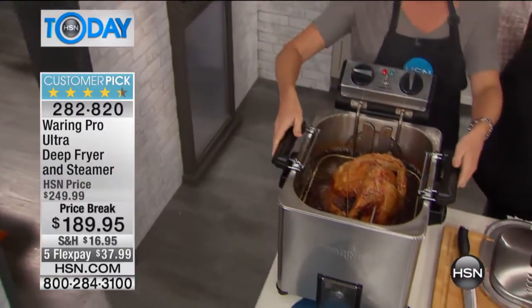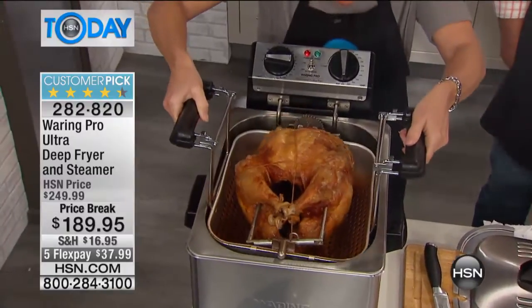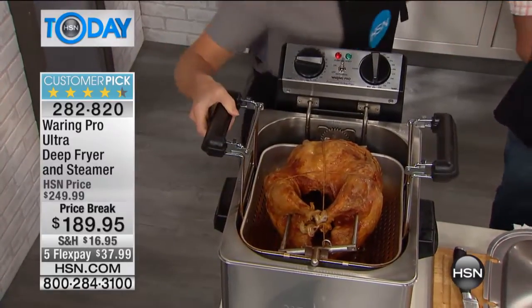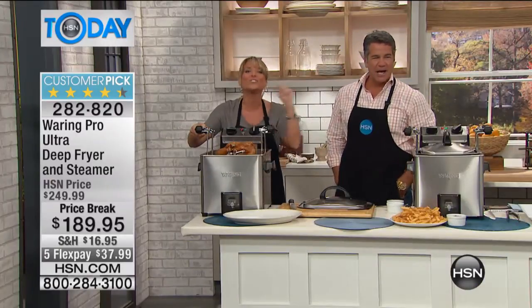Look what it does. Have you ever done an outdoor turkey? It's a rotisserie. I'm going to pop our turkey up. Ask me how big this turkey is. It's got to be at least 10, 15 pounds. No — this is 18 pounds. This will do up to an 18-pound turkey indoors.